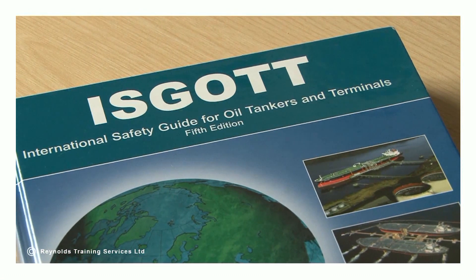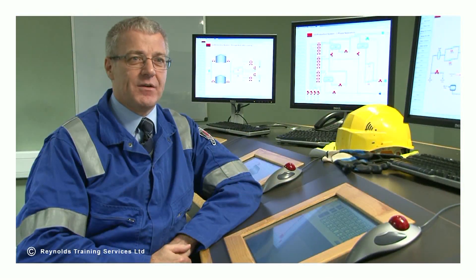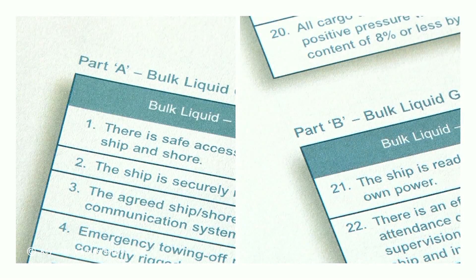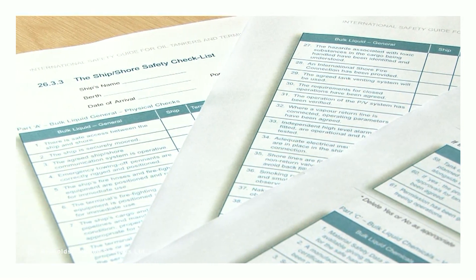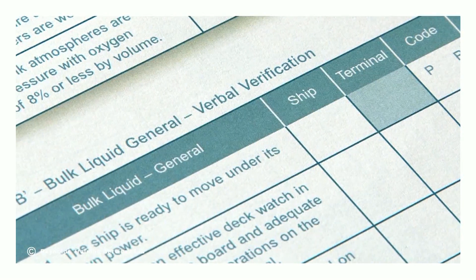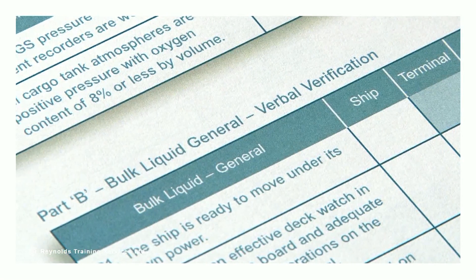The ship shore checklist originates from the ISGOTT manual and comprises four key parts and a signed declaration. The first two, Parts A and B, address the transfer of bulk liquids and are completed for all bulk liquid vessels. Part A identifies the physical checks required and Part B identifies elements that are verbally verified.